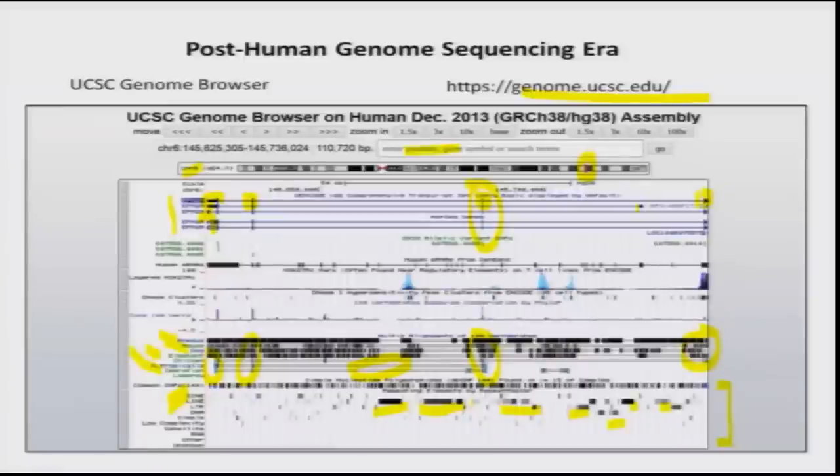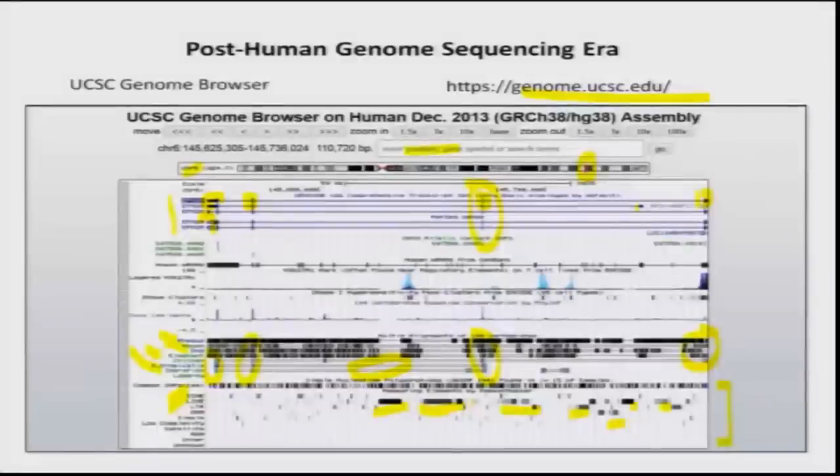If you are running a lab or doing research on a gene and find deletions, you can go to this genome browser and understand how complex that chromosomal region is. Clicking on each heading gives more information for analysis. This is a very powerful browser providing all information based on bioinformatic analysis.